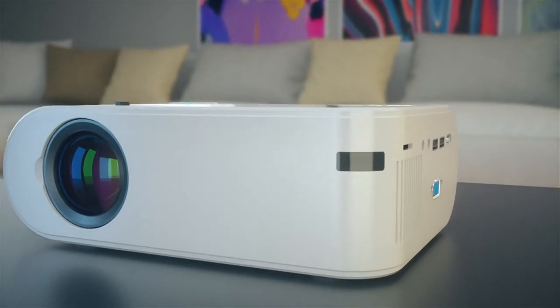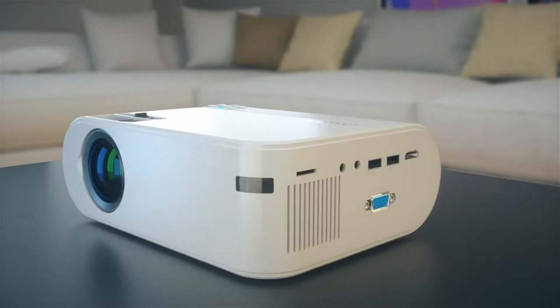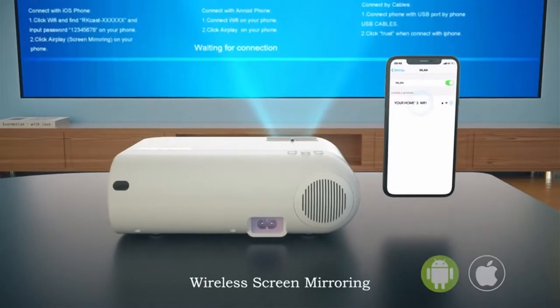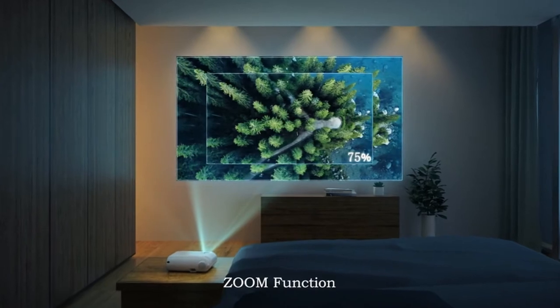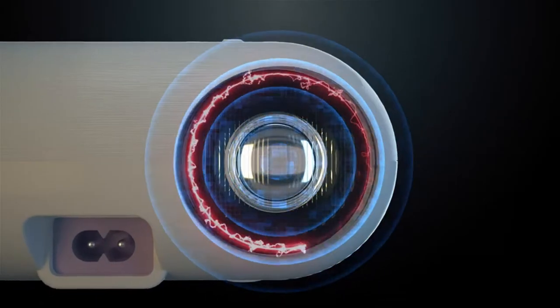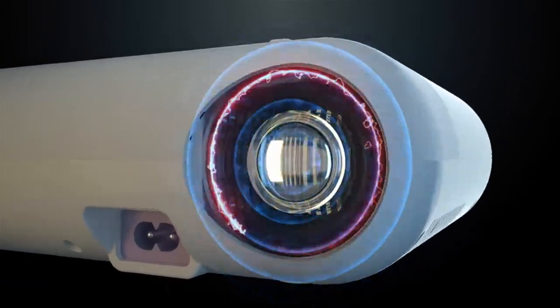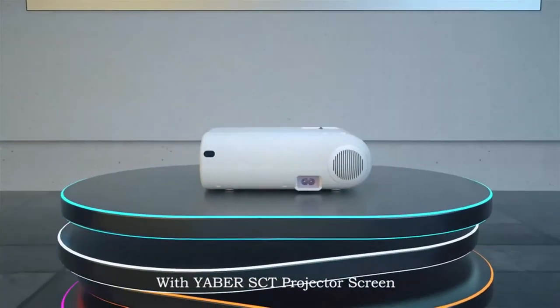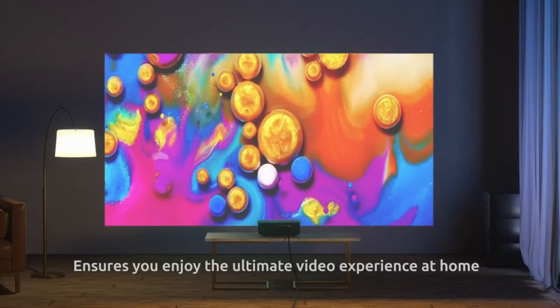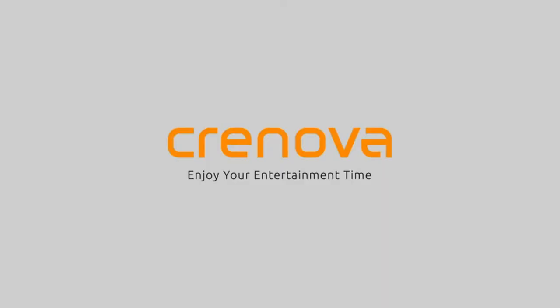In this video we are going to talk about the top best cheap projectors under $200 you can buy on Amazon. This list is based on my personal opinion and research and lists them based on random numbering. If you want more information and updated pricing on the products mentioned, be sure to check the links in the description below.